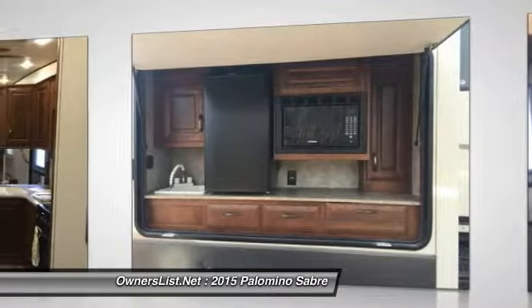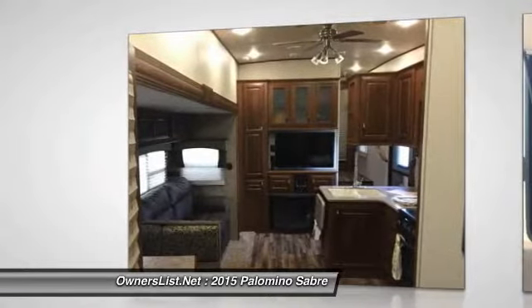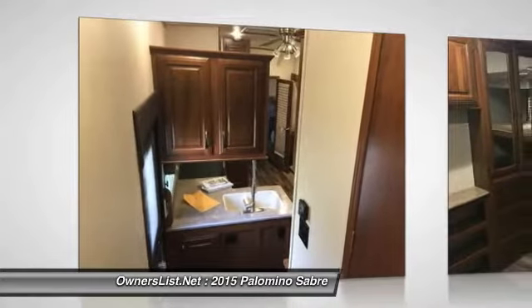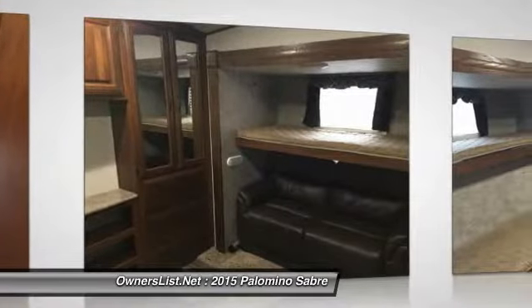Galley kitchen with U-shaped booth and lots of storage. Entertainment area has trifold sofa and booth that convert to beds for extra sleeping. There is plenty of storage in this camper.